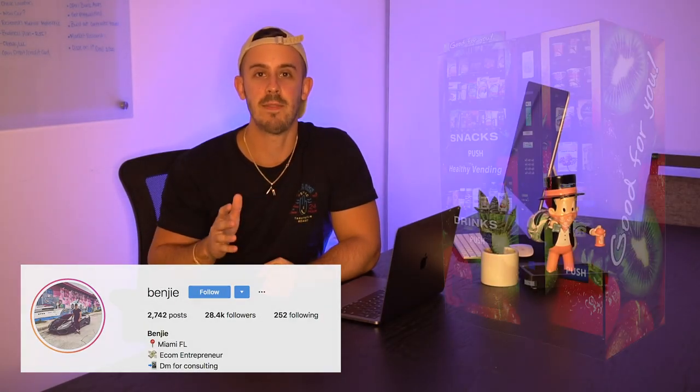Yo, what is up you guys and welcome to another video. In today's video we're going to be breaking down a full line vending machine route for sale in my area. We're going to go over the numbers and how much the route makes, and I want your guys's opinion on whether I should or shouldn't buy this route this week.